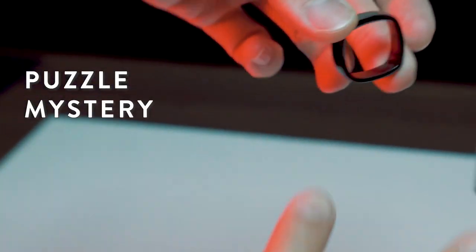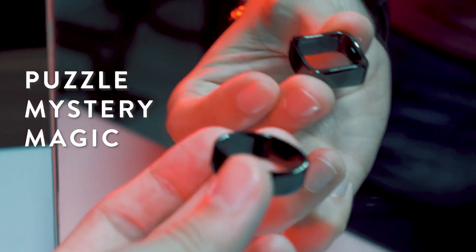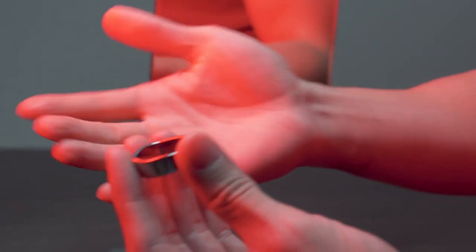If you are into puzzles, mystery, magic, or simply just looking for a conversation starting piece, then I think the Ambient Ring is for you. Now the question is, what would you do with it?